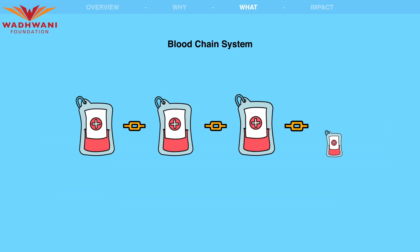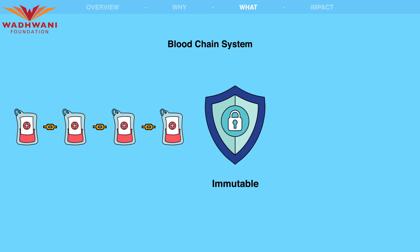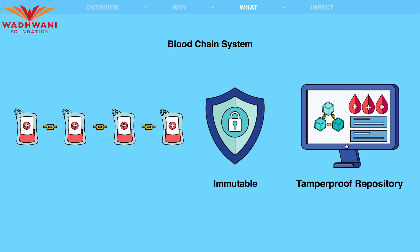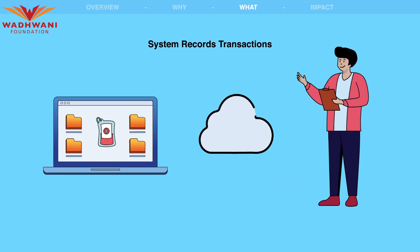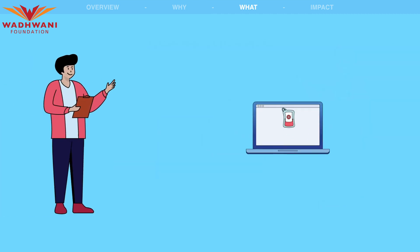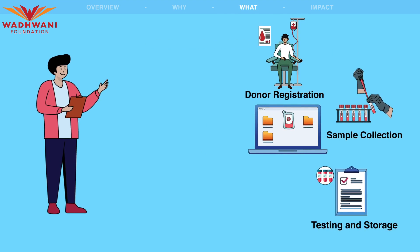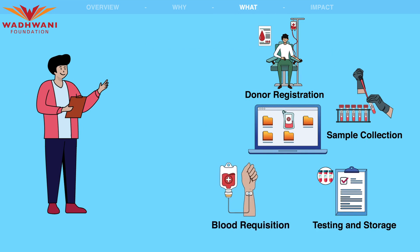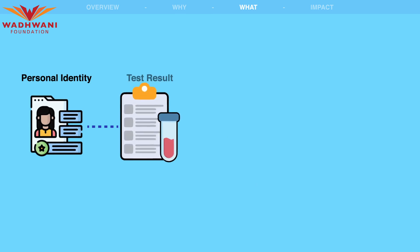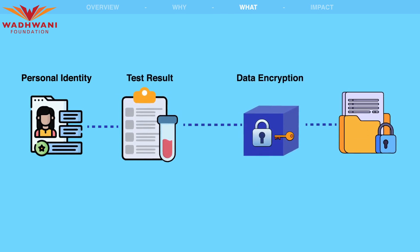The Bloodchain System is a blockchain-based solution that leverages the distributed and immutable nature of blockchain technology to create a tamper-proof repository of blood-related data. The system records various transactions in the blood life cycle, including donor registration, sample collection, testing and storage, blood requisition, and transfusion. Personal identity information and test results are stored in an encrypted form, ensuring data privacy and security.